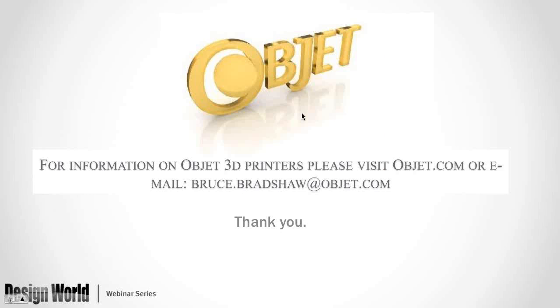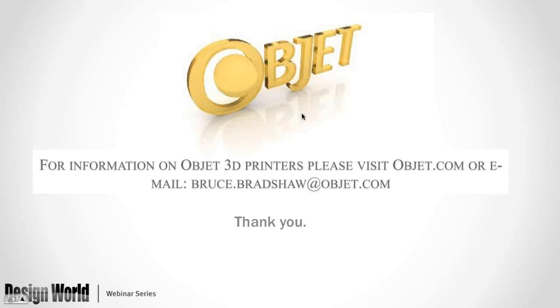Thank you, Bruce. Just a reminder to everyone — feel free to start submitting your questions. We already have a couple, so we're going to get going on that. One of the first questions, which ties in with what you were just saying, Bruce, is: what is the difference between base material and digital material?